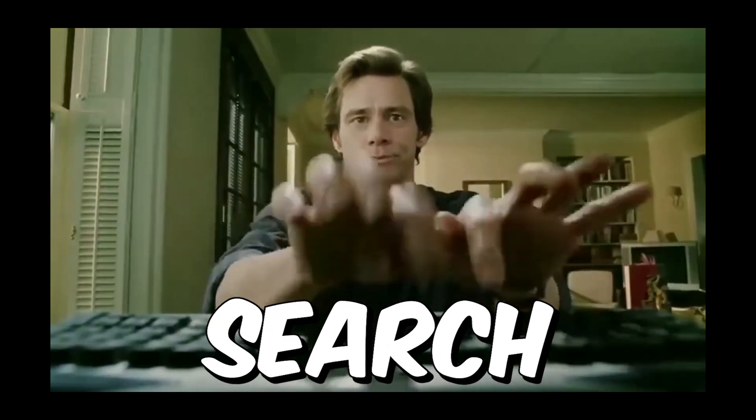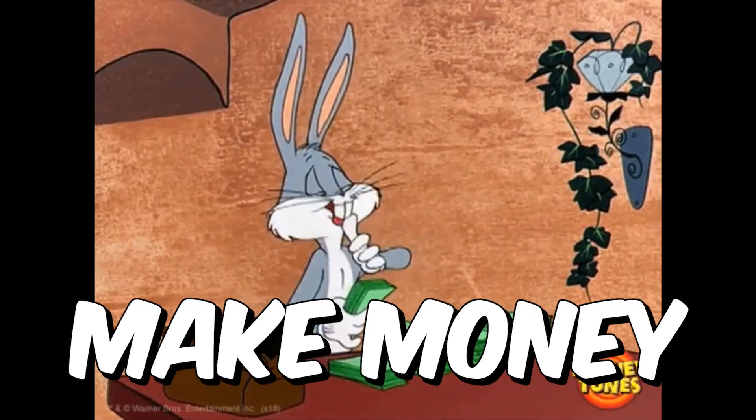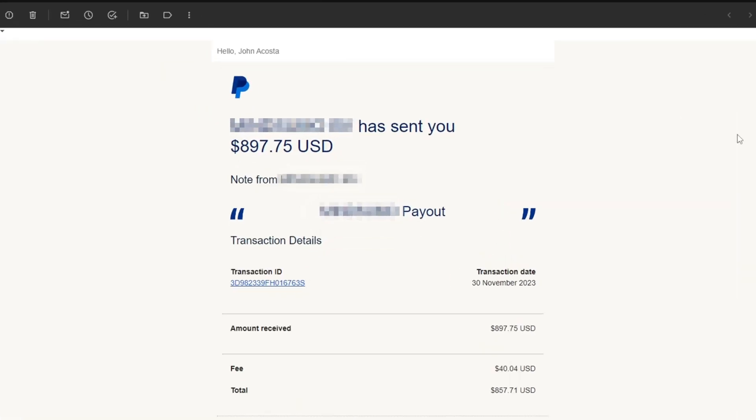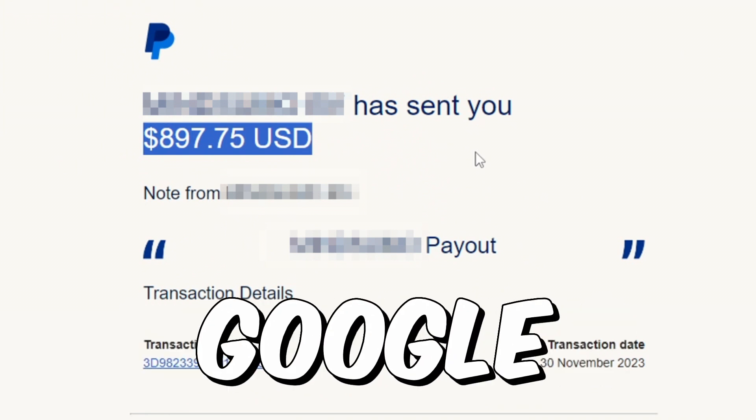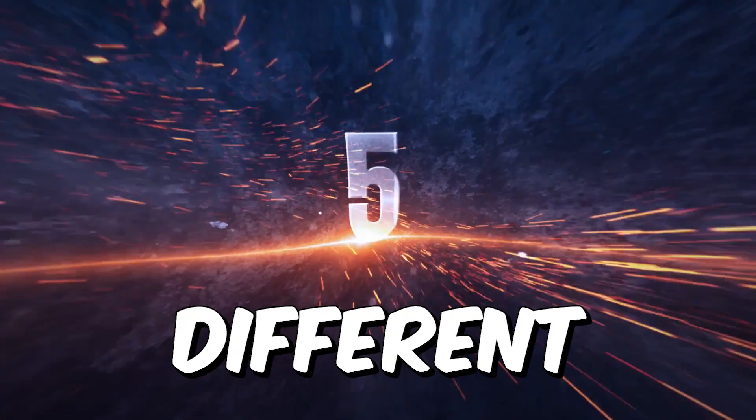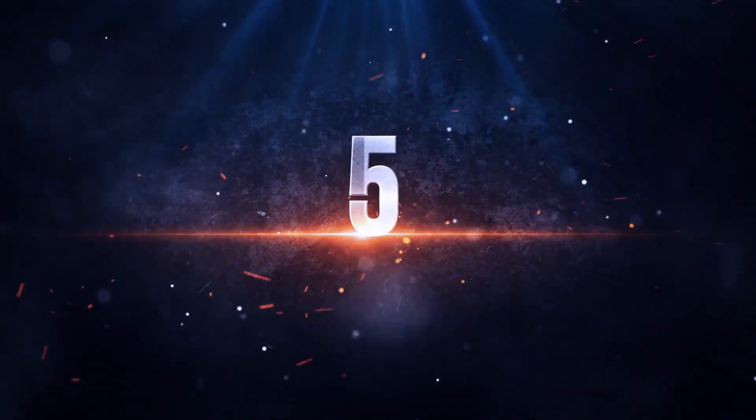You use Google every day, you search for answers and solutions, but you probably didn't know that you can actually make money doing that. As you can see here, I recently made about $900 just by searching Google, and I will show you today 5 different methods on how you can also make earnings, just like this, by searching Google.